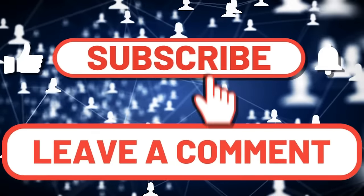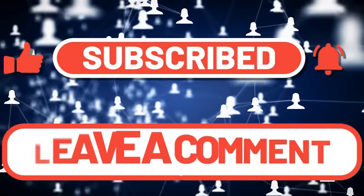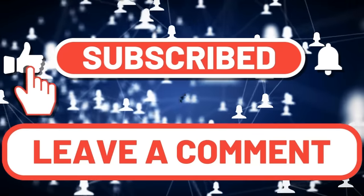Let me know what you all think below. Don't forget to subscribe, share, like, and hit that bell so you can get notifications for when I post more videos. See you later.